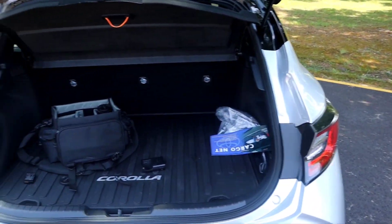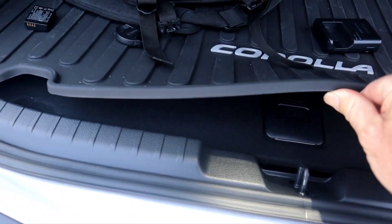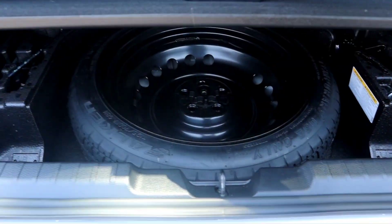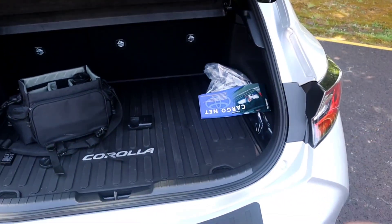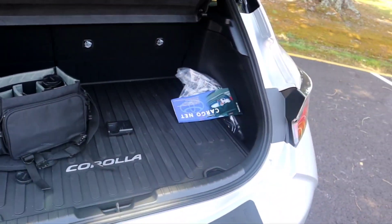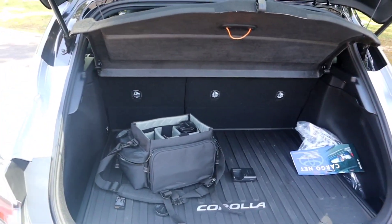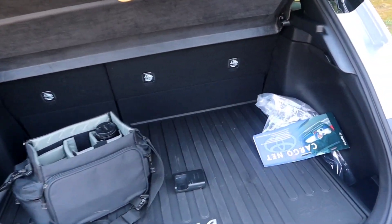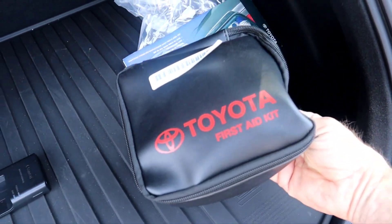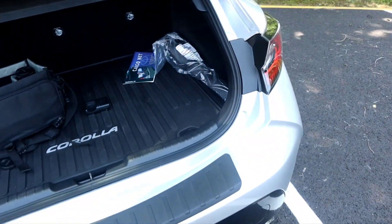Of course you've got the trunk cargo space back here. This car came with the spare tire. There's an option to get it with an inflation kit instead, which gives you a little bit more trunk space since the floor is sunk down a little more — the spare tire kind of elevates things up. I don't plan on toting a lot of things back here anyway. I've got a 60/40 or 70/30 split rear seat, so I can always fold that down to slide some larger objects in. It also comes with a little first aid kit and a cargo net.